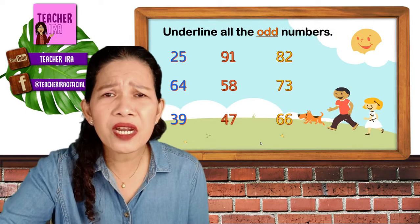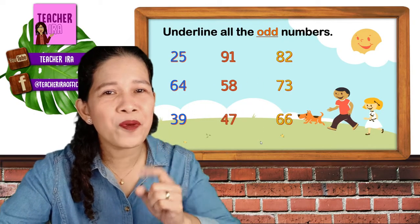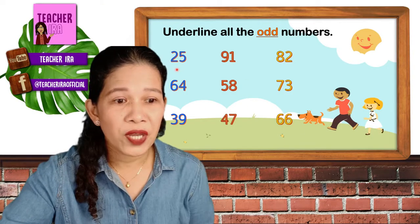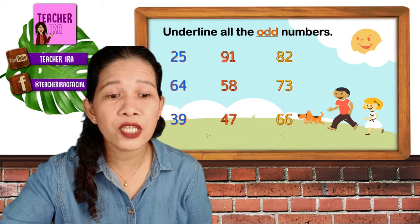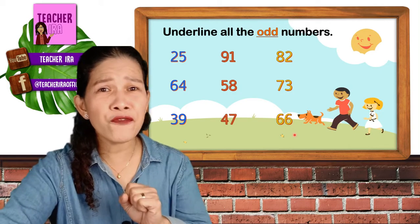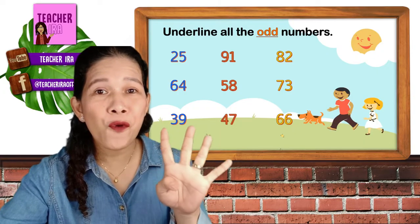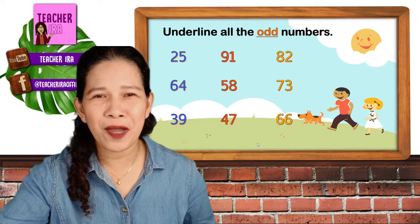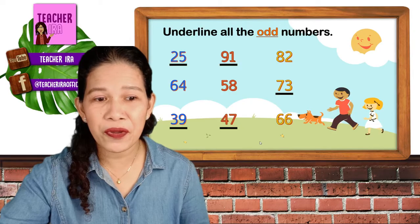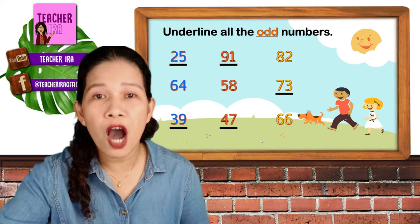Now another one — underline all the odd numbers. You're going to look for the odd numbers. Same step: you will look at the last digit or last number. The numbers are: 25, 64, 39, 91, 58, 47, 82, 73, and 66. Did you get them? The 25, 39, 91, 47, and 73 are all odd numbers.